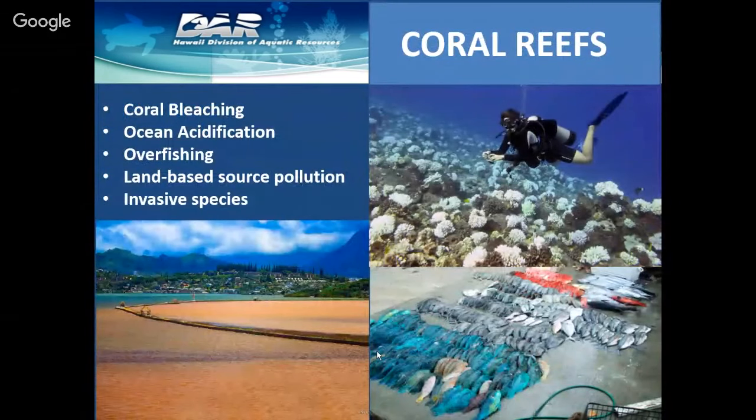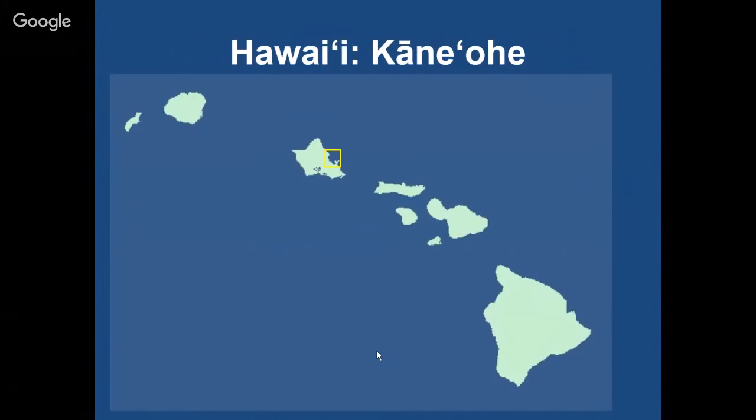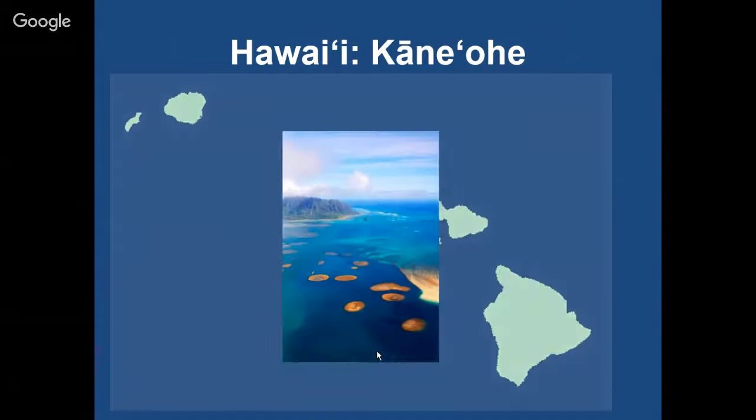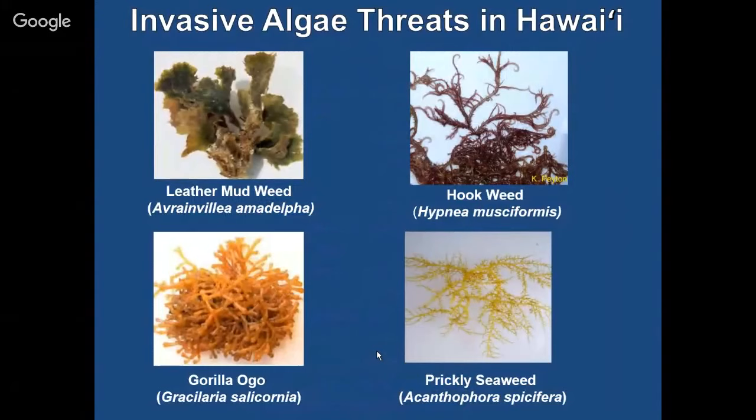The major threats to coral reefs include coral bleaching, ocean acidification, overfishing, land-based source pollution, and also invasive species — which is going to be the focus of my presentation today. Getting into the main topic: bloom and bust invasive seaweed in Kaneohe Bay. Kaneohe is on the windward side of Oahu — a beautiful, unique bay protected by a large barrier reef and speckled with island-like patch reefs. There are over 70 of these little reefs throughout the bay. In terms of invasive seaweed, there are a number of different species found in Kaneohe Bay, including Leather Mudweed, Gorilla Ogo, prickly seaweed, and hookweed.